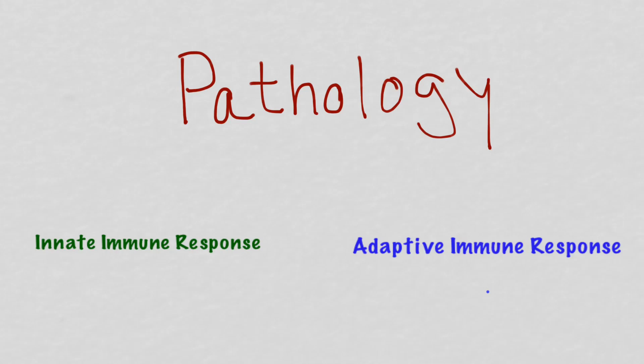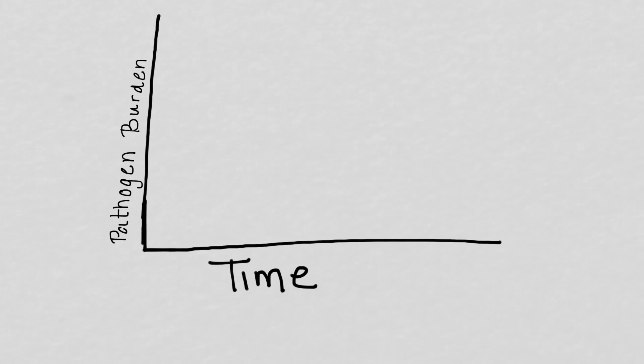If you have deficits in either your innate or your adaptive immune response, there's likely to be trouble. In a normal, healthy individual, the pathogen burden — or number of organisms replicating in the patient — will climb for a period of time, and then as the immune system kicks in and eliminates the pathogen, it will fall back down. Most of us have experienced this when we've come in contact with a cold or a flu — our immune system kicked in, eliminated the pathogen, and we recovered.